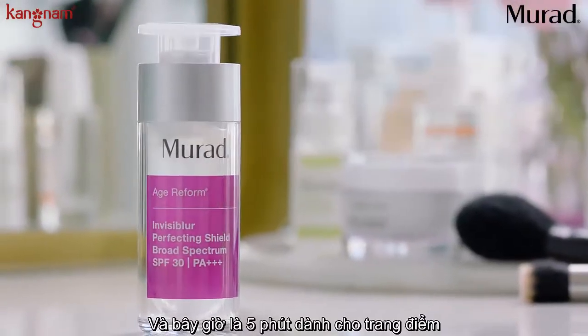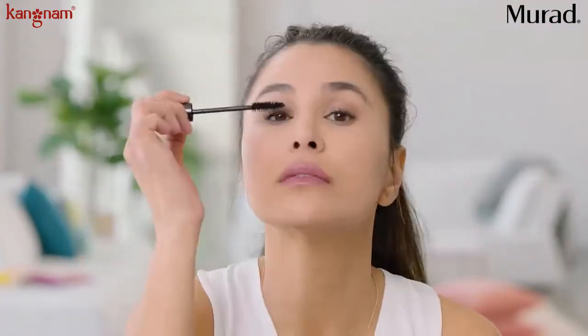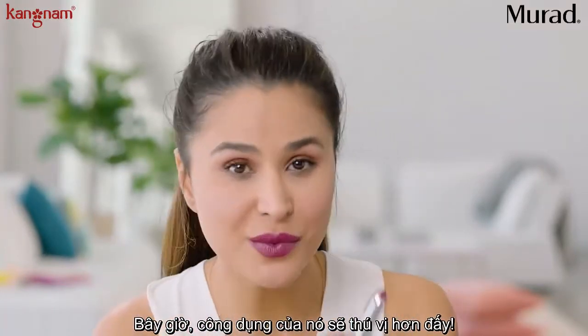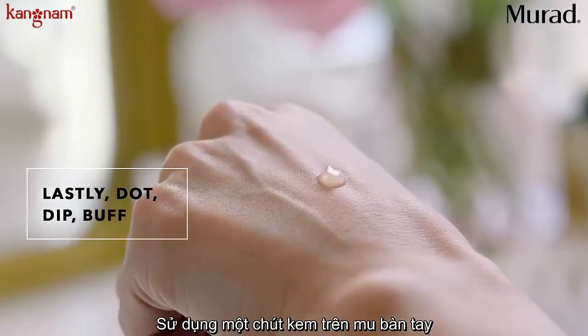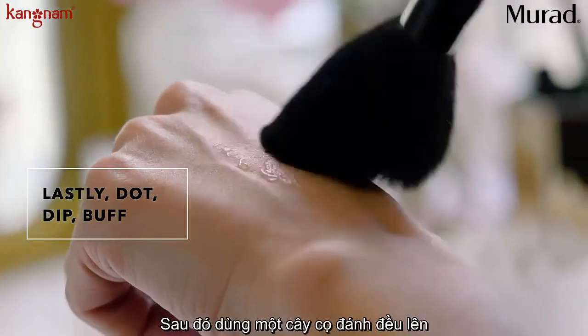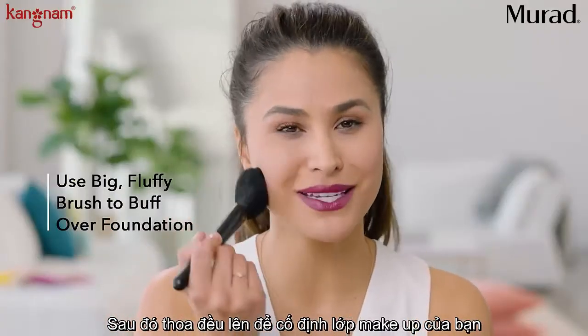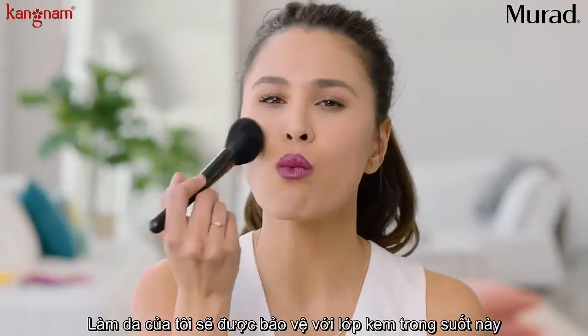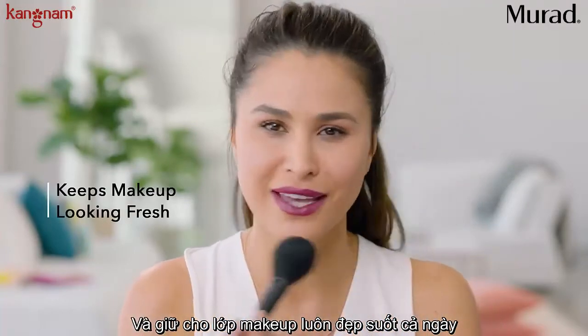And now for my five-minute face. Now this is where it gets interesting. I put a little dot of the Invisiblur on the back of my hand and then I dip a big fluffy brush in it. Then I buff it over my makeup to set it into place. I get that one last invisible layer of protection and it keeps my makeup looking fresh all day.